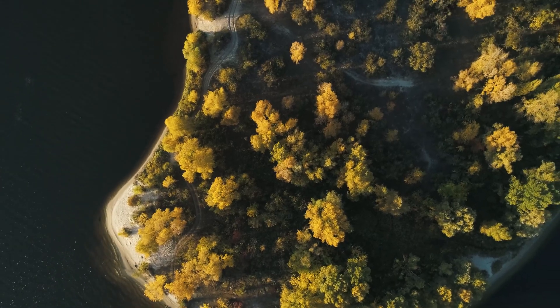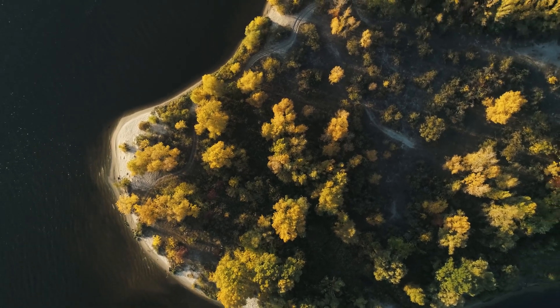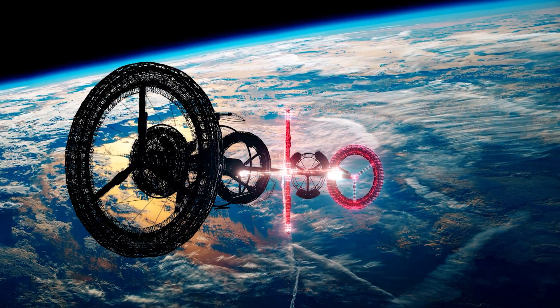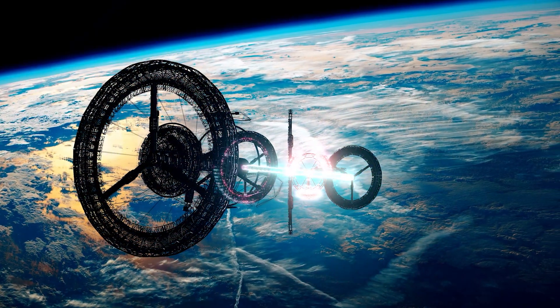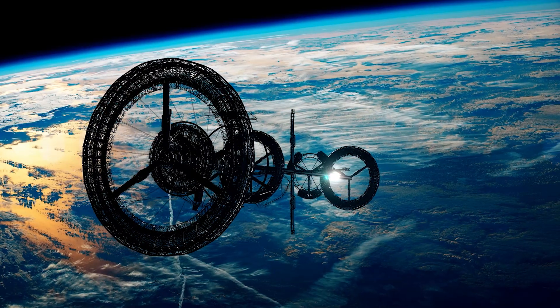O'Neill proposed three designs. Island 1, a rotating sphere nearly a mile around, home to thousands of people living in the equatorial region. The Stanford Torus, a massive wheel-shaped station supporting 10,000 residents, with mirrors reflecting sunlight to create Earth-like conditions.